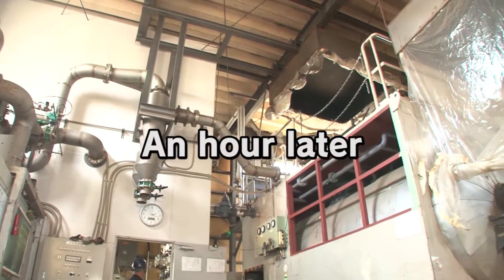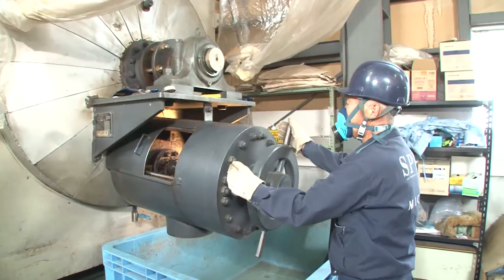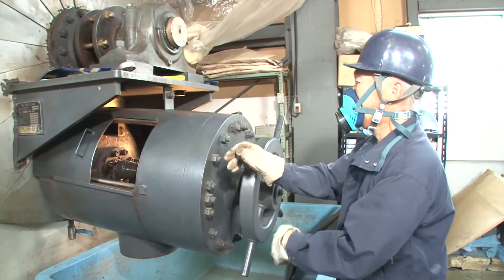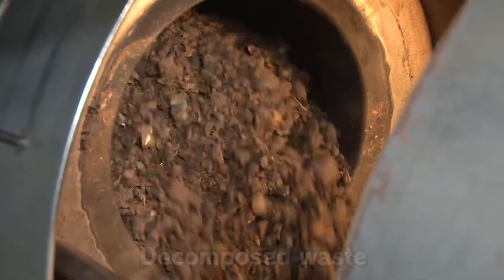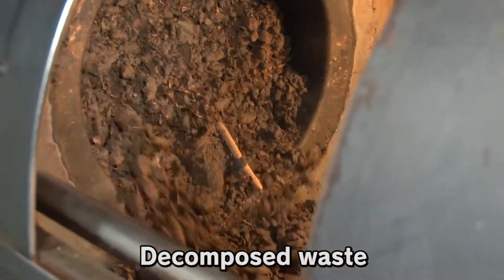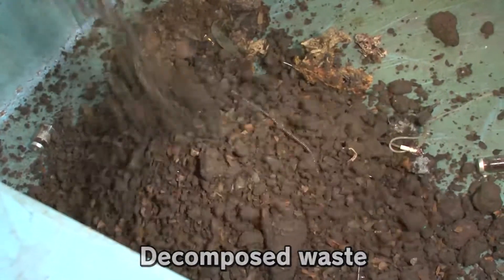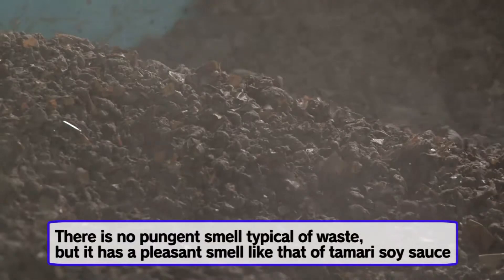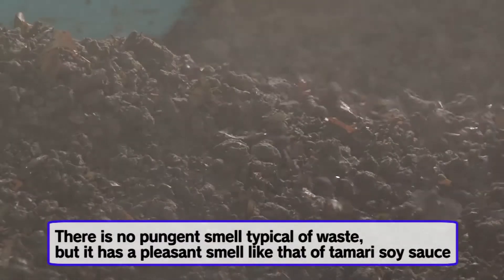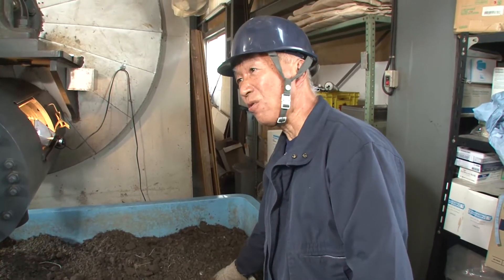Then, an hour later, the discharge hatch is opened and decomposed waste pours out as a dirt-like substance. There is no pungent smell typical of waste, but it has a pleasant smell like that of tamari soy sauce. Is this soil? No, it's oil cake.